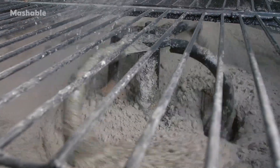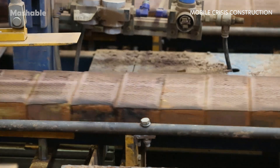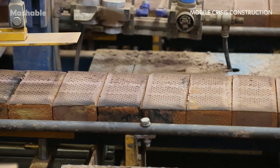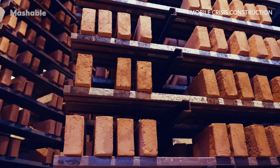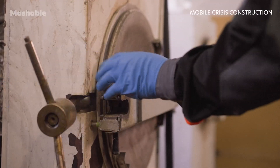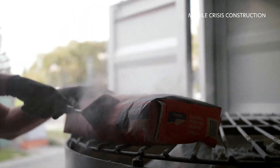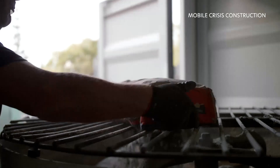By using rubble as the main ingredient in their blocks, Mobile Crisis Construction cuts costs by removing the need to source new materials, but also by eliminating additional steps in making traditional clay bricks. Ensuring clay blocks are strong, durable, and fire-resistant requires steps like drying and firing at kilns at over 1,800 degrees Fahrenheit. Cement blocks, on the other hand, don't need these processes, as cement cures the blocks, removing the need for thermal treatment.